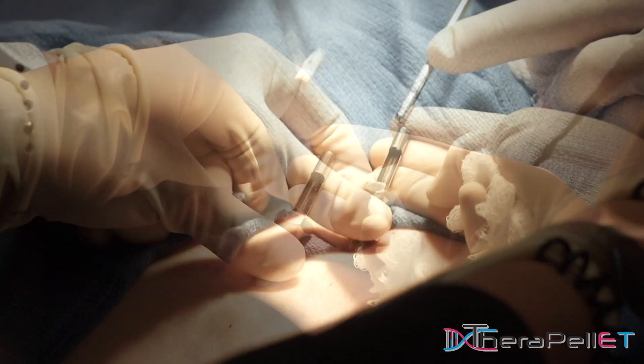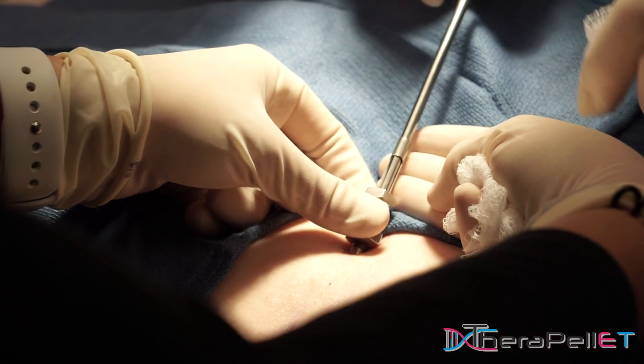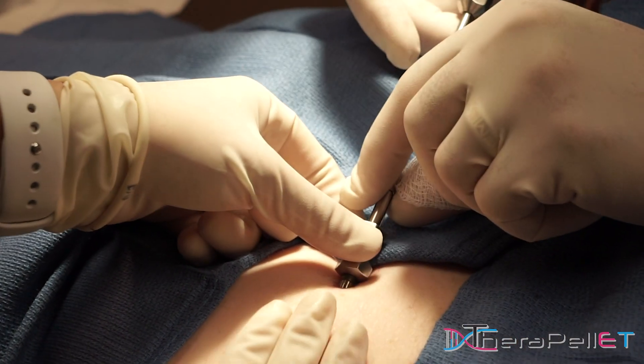When you do a pellet, you get a rise into the benefit zone and then you stay in the benefit zone — and you don't have to think about it for months. That works for me, personality-wise.